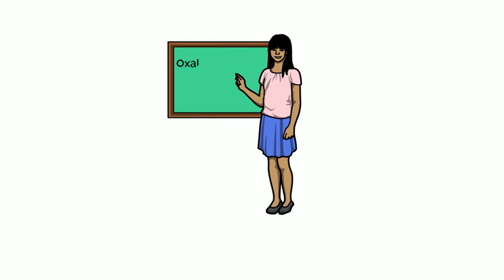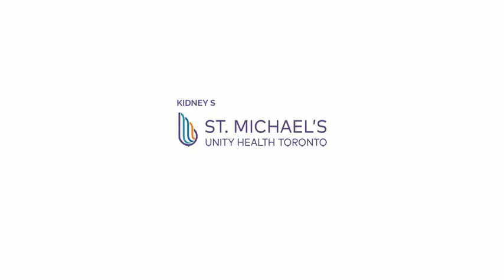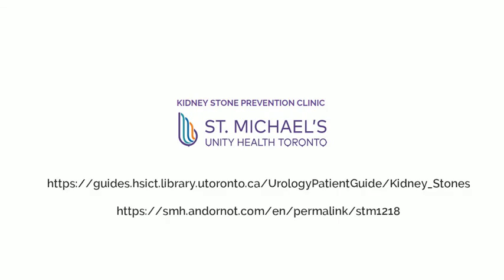If you have a question about a certain food on this list that we haven't covered, please talk to your doctor or dietitian and they will be able to help you figure out whether that food is a good choice, a food that you should have in moderation, or a food that you should limit or avoid. Thanks for watching. If you have any questions about what was discussed in this video, please contact us or check out our website for more information.